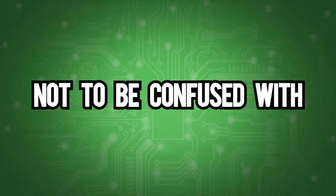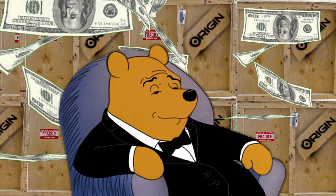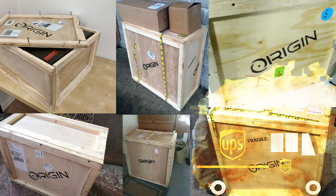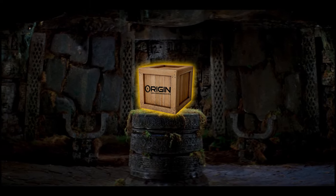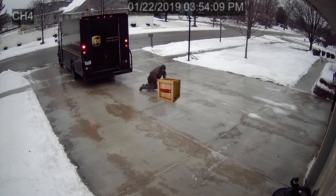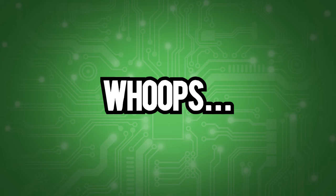That computer looks like it's going to fall over. Origin PC — not to be confused with Origin — is one of the more expensive companies. Meaning they chop down half the Amazon rainforest to ensure that your computer shows up to your house in perfect condition. It shipped like an ancient artifact. You know how mad I would be if I was a UPS driver lugging around your 100-pound crate that you're going to use to watch YouTube? Making a YouTube video. Whoops.